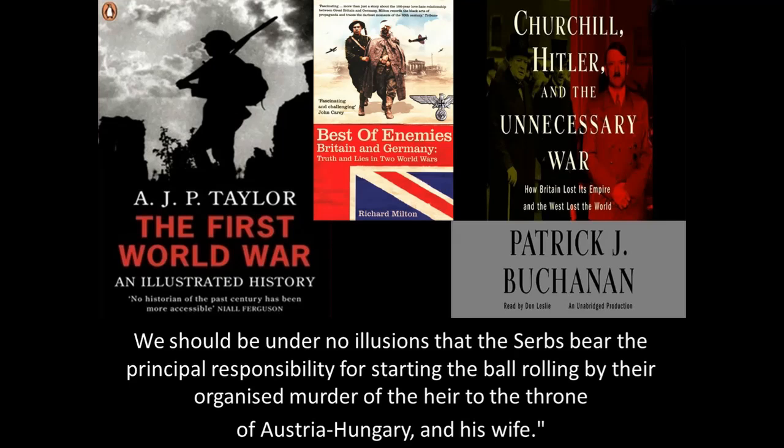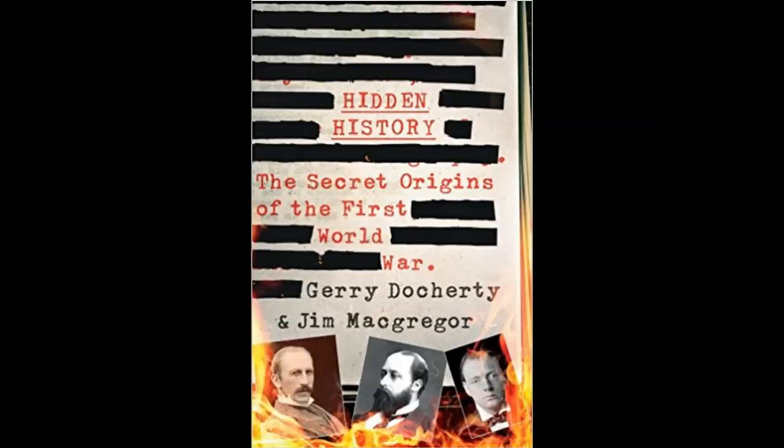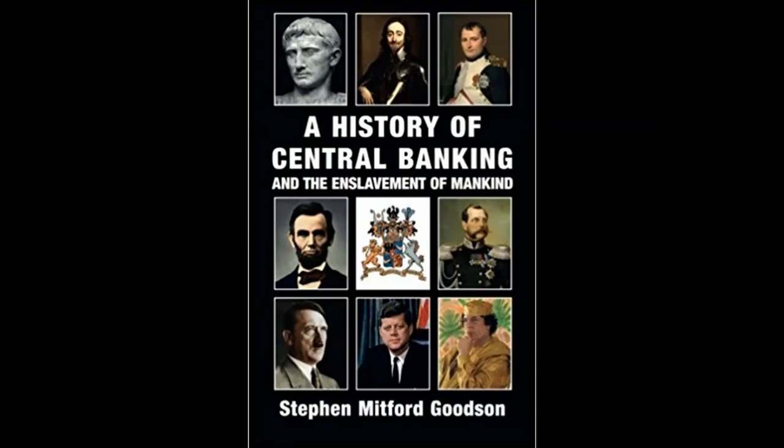A British editorial noted that the Serbs bear the principal responsibility for starting the ball rolling by the organized murder of the heir to the throne of Austria-Hungary, Archduke Franz Ferdinand, and his wife Sophie. A.J.P. Taylor, Richard Milton, and Patrick Buchanan certainly back this up. The book The Hidden History: The Secret Origins of the First World War shows things still not allowed to be said because so much has been censored. Stephen Goodson, in A History of Central Banking and the Enslavement of Mankind, states that all the wars of the 20th century have been bankers' wars, blaming the Rothschilds and the bankers under them.